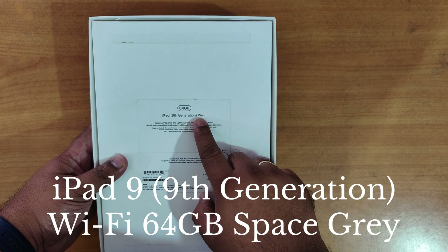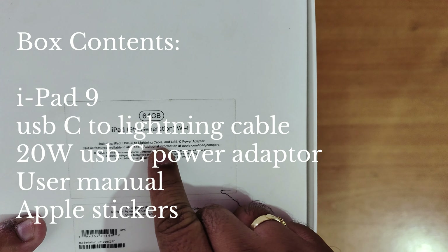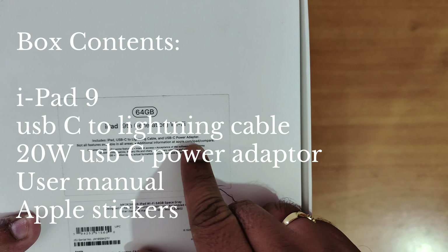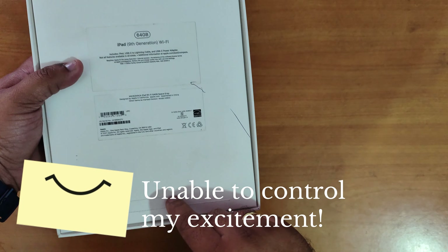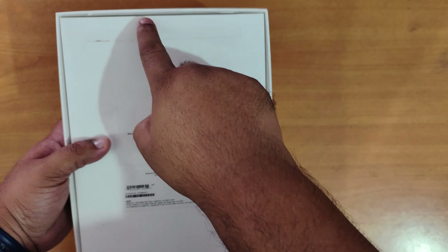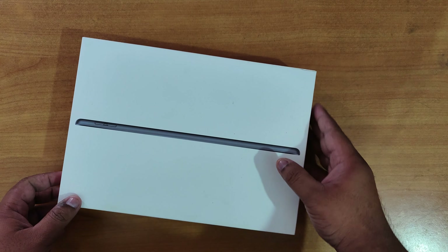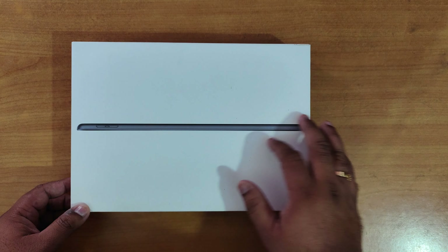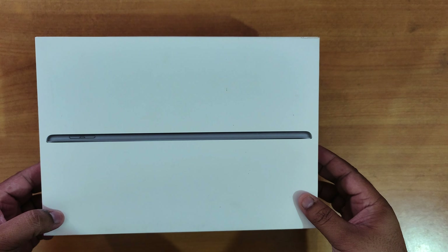This is the iPad 9th generation Wi-Fi model. It includes iPad, USB-C to Lightning cable, and USB-C power adapter. I have already opened the box, so the seal is broken — otherwise there was a seal on both sides. Nothing else is mentioned on the front, just an Apple iPad picture. Now let's open the box and see what comes inside — here we go!